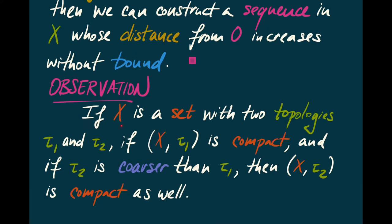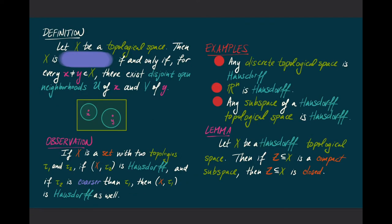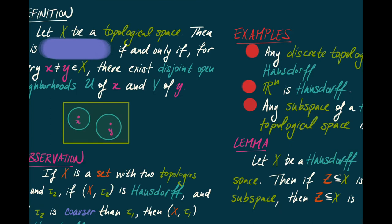Here's an observation about compactness. If you have a set X with two topologies tau1 and tau2, and if X with tau1 is compact, and if tau2 is coarser than tau1 — meaning tau2 has fewer open sets — then X with the tau2 topology is also compact. Now the goal is to pair our notion of compactness with the complementary notion of Hausdorffness.